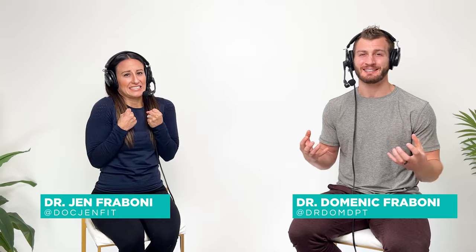Hey, welcome back everyone to another PT Pearl from the Optimal Body Podcast. Today we're going to be talking about why, if you're flexible or feel like you have good flexibility, might you still feel so tight? Why does that happen? How do I fix it? Should I be stretching? Let's check it out.